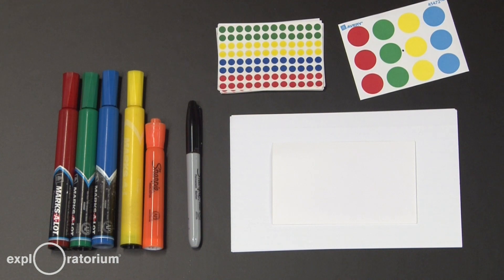You only need a few basic materials to do this experiment: an assortment of colored pens or pencils, or maybe some colored sticky dots, white paper, and you should also have a black pen on hand.